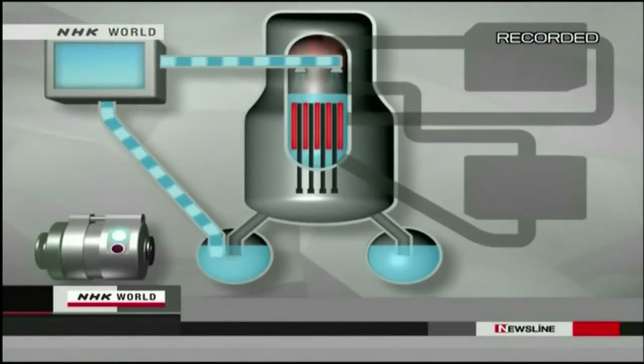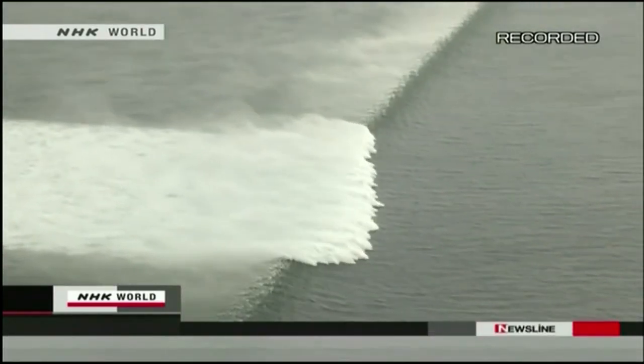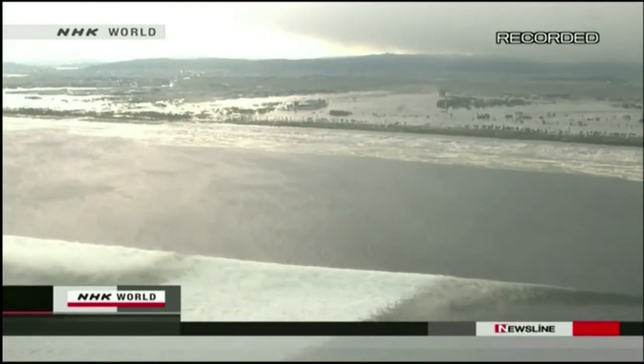But an hour later, something unexpected happened. Without warning, the emergency generator stopped. Around this time, the tsunami — possibly as high as 10 meters — hit the power plant. Experts think this is what caused the generator to fail.